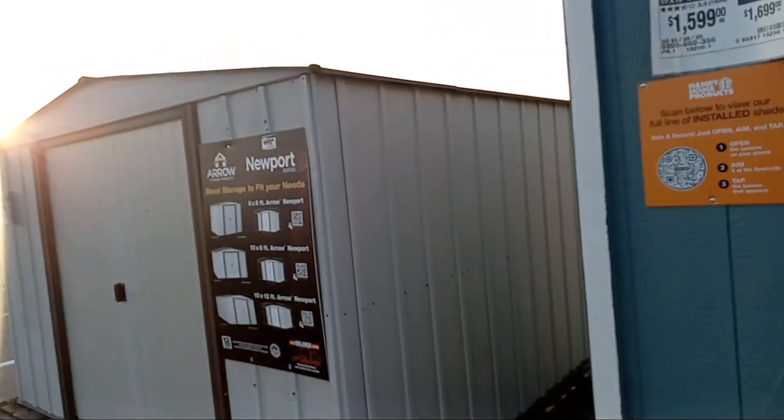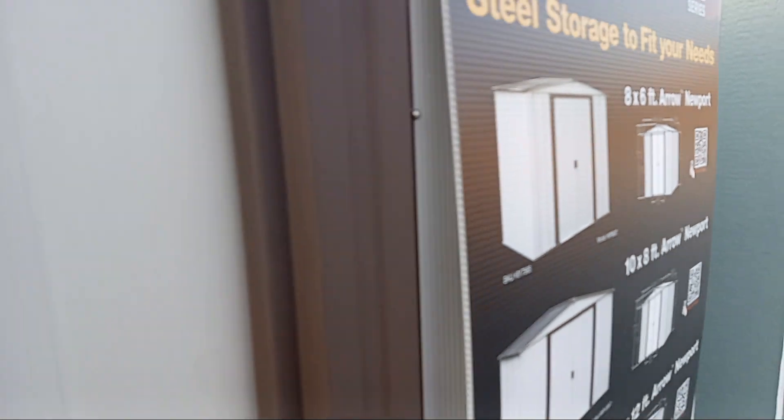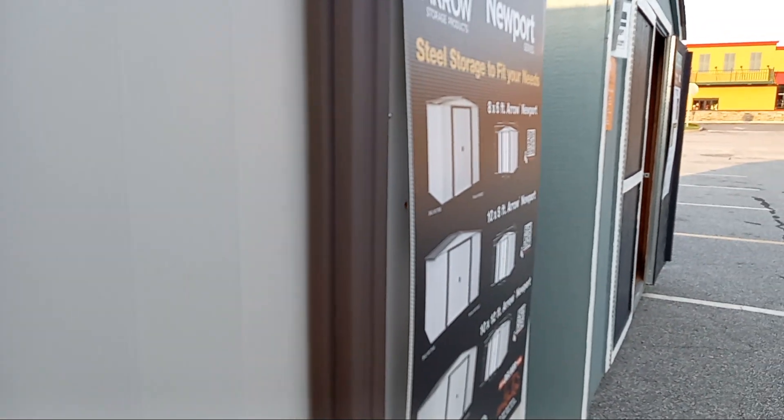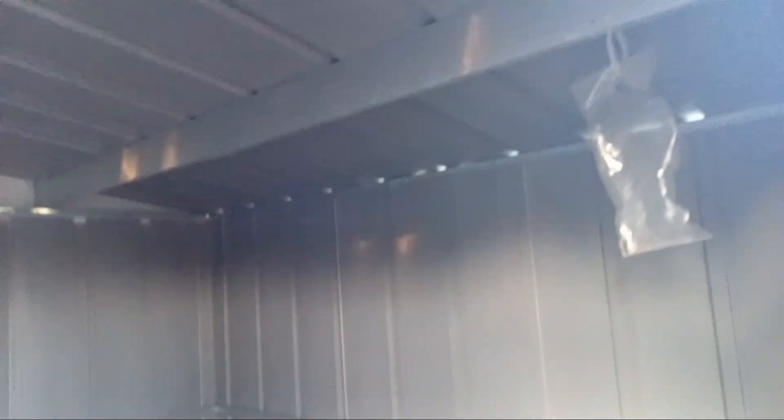And then we have this new port for $6.99. I call it the shade style — the shed style. I'm going to open and slide the doors open, and just slide them back.